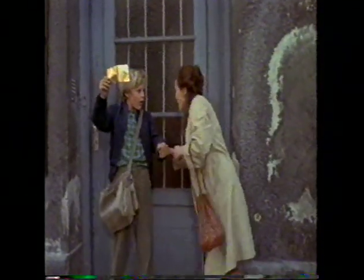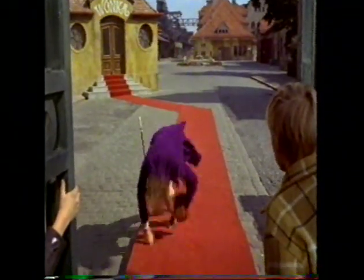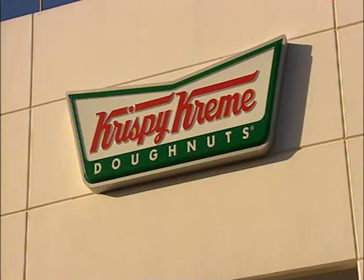Hey, you've got it! You've got the last golden ticket! It's the kind of stuff straight out of a kids movie. But just imagine if you could win a golden ticket in real life. Well, thanks to Krispy Kreme doughnuts, now you can.